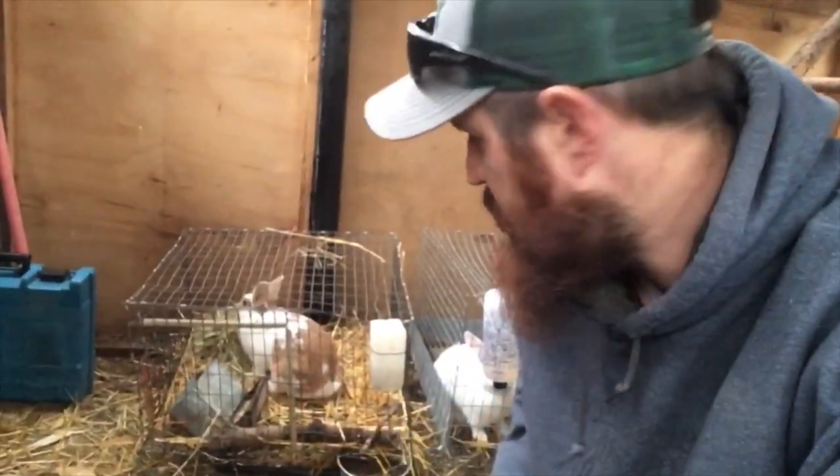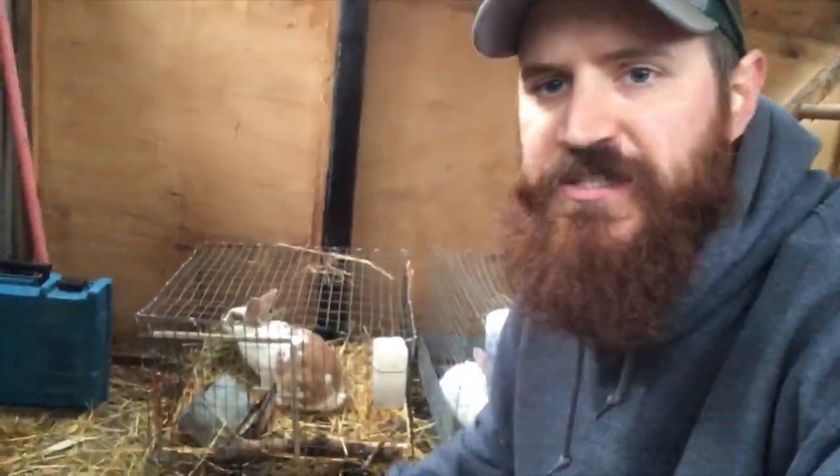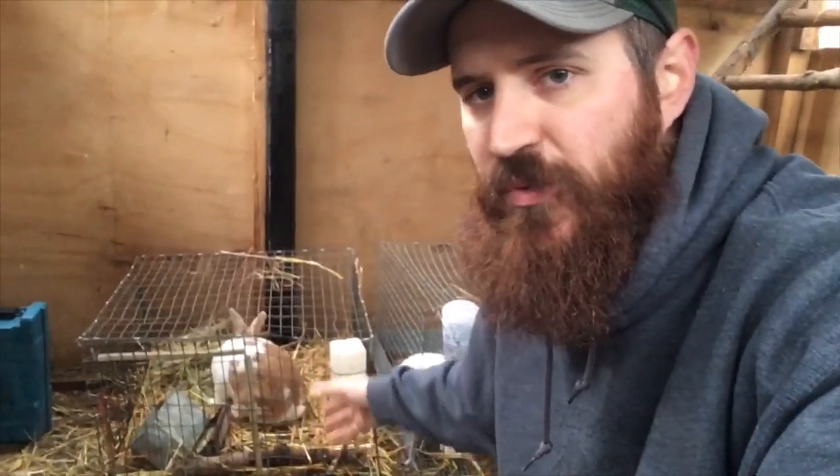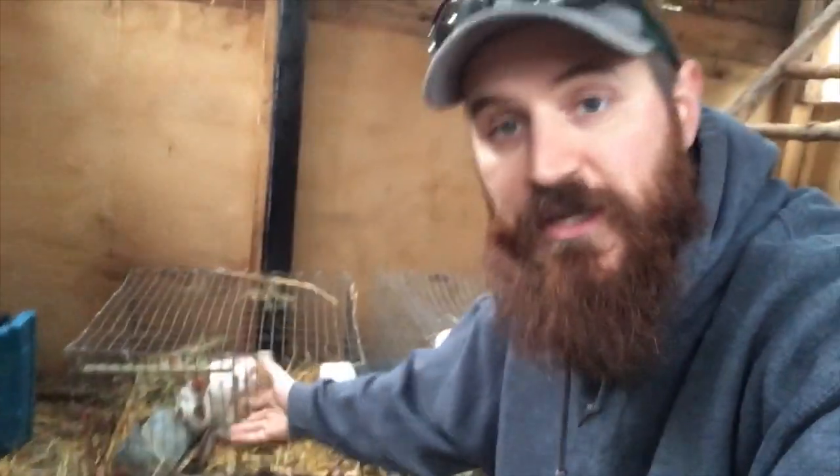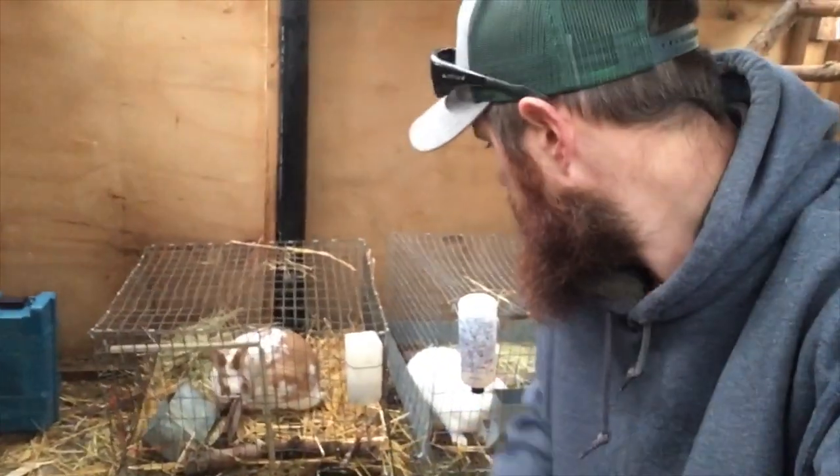Behind me, the boys are taken care of as well. They've got something hard to step on, cage to step on, their water, their feeder, their grass, their straw, and we put a big stick in there as well as a little stick for them to chew on. I think we've covered all of your guys' suggestions and taken care of them.